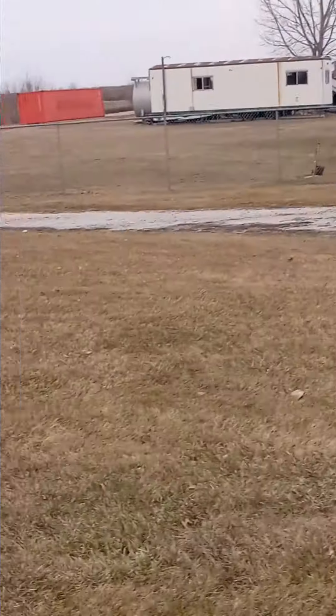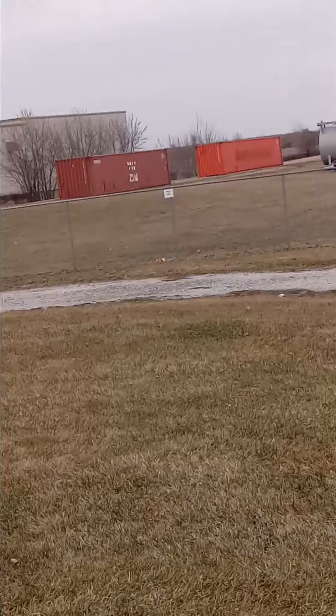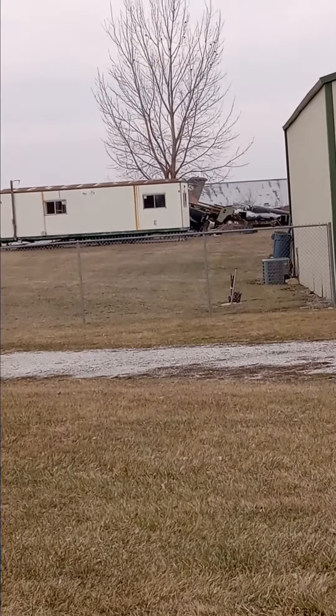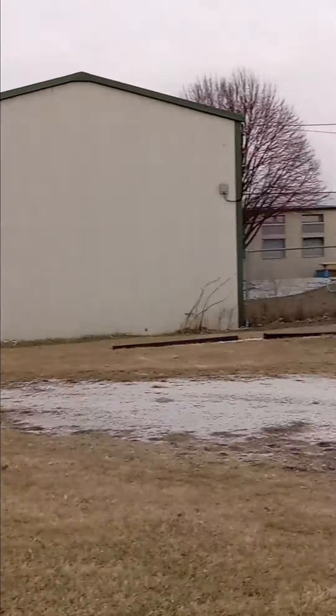That looks like they got a cannon. Is that a cannon? And then there's more stuff back there. If my eyes don't deceive me, that looks like an artillery battery back there. Holy crap — they got some pretty nifty stuff.